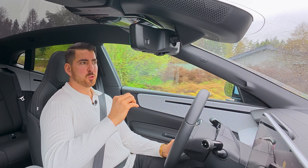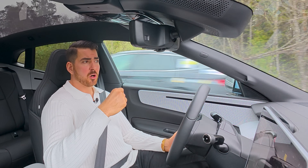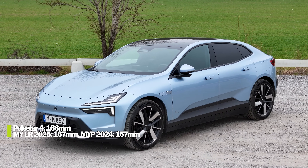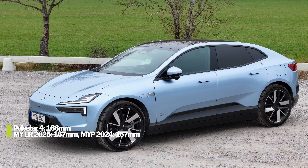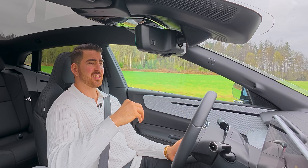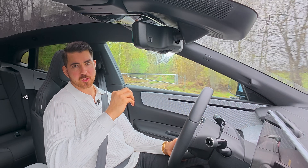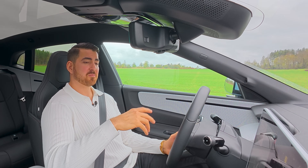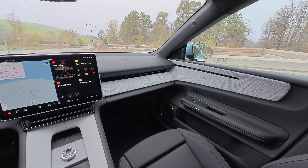They call this car a SUV coupe, but I would call it a shooting brake. It's actually pretty tall — ground clearance is around 166 millimeters, almost like a Tesla Model Y — but it doesn't drive like that. The seats are really low and it feels like a GT, a Grand Tourer. This car is perfect for longer trips: it's quiet, has good performance, it's fun to drive, and overall feels like a great package.